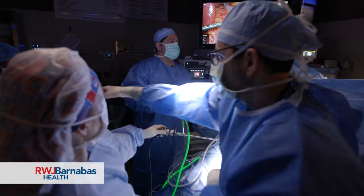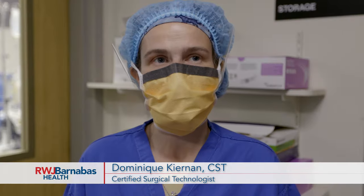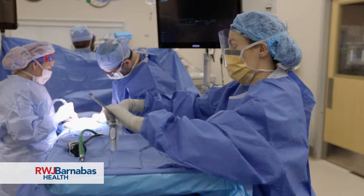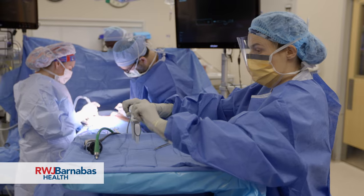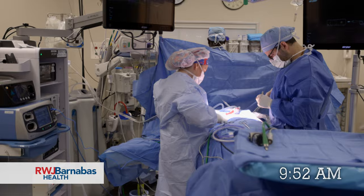I've been working with Dr. Sadek since he first started here — a little over 10 years. He makes it look very easy, when I'm sure it's not, but he just does his job really well and it makes it good for us to be able to work with him. I'm proud to be part of his team. Pauline's case went very smoothly and she will be in recovery shortly, then the post-op process will begin.